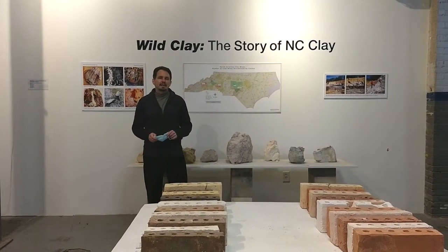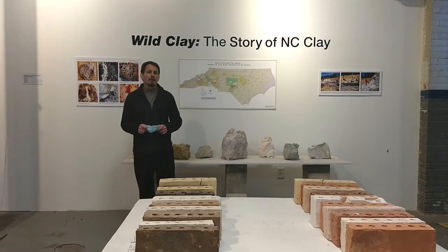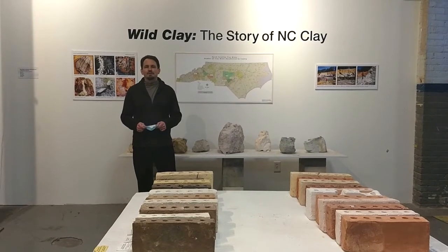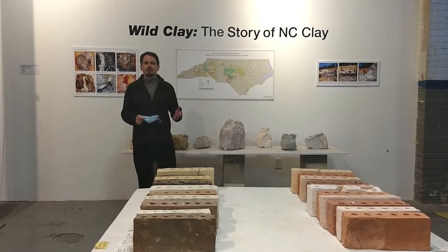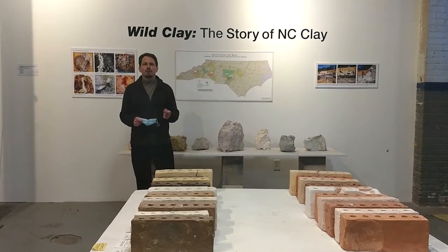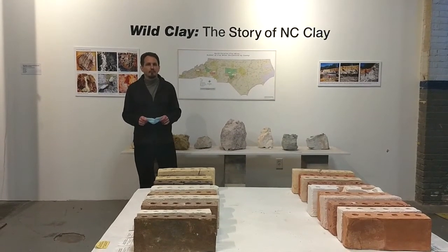Thank you for joining us for this next segment, which is called Wild Clay: the Story of North Carolina Clay. We're not up at the North Carolina Pottery Center — we're down at Starworks in Star, North Carolina. Starworks is an artist and business incubator, and one of the things we're going to talk about today is Wild Clay, as well as Starworks Ceramics, one of the business ventures here at Starworks.